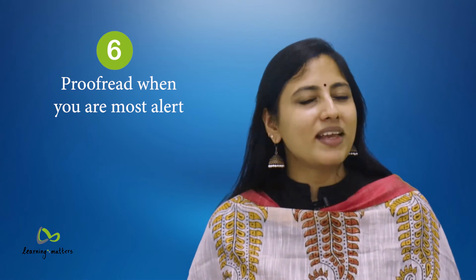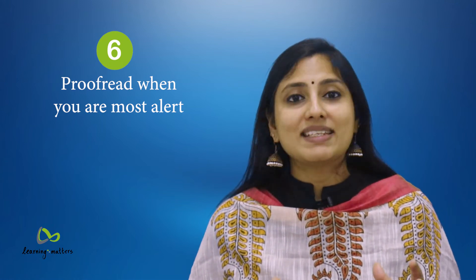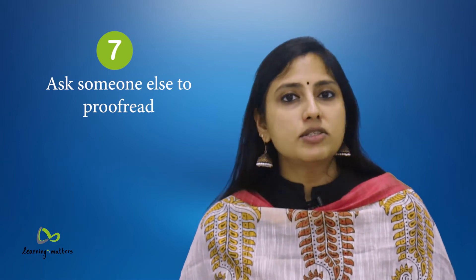6. Proofread when you are most alert. For some, this could be early morning; for others, it may be late at night. 7. Ask someone else to proofread. Get another set of eyes to review your work. It is amazing how many errors others can spot in your work.